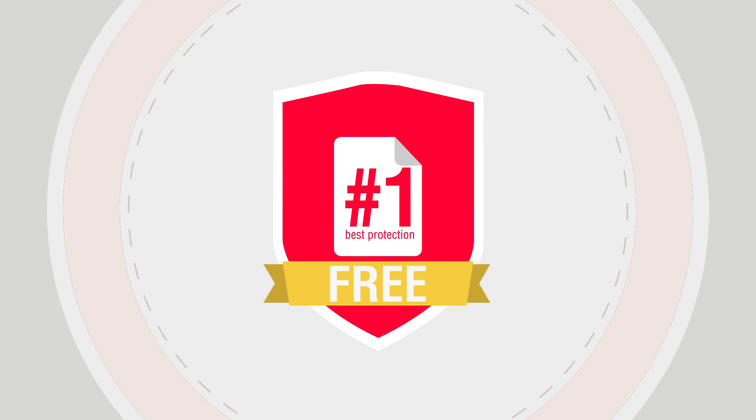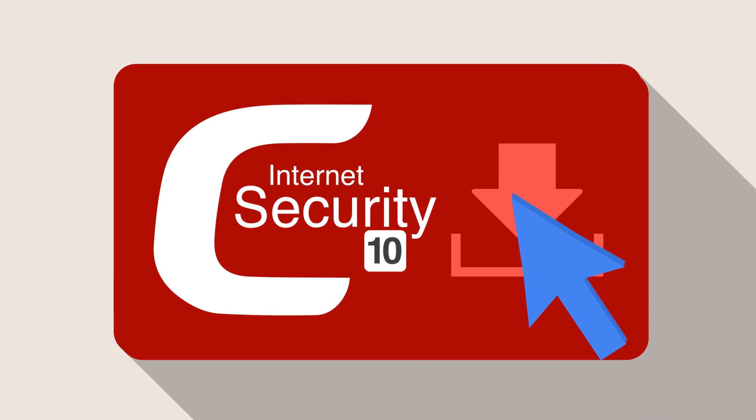And the best news? Komodo Internet Security Premium is still completely free of charge. Why not join the millions of satisfied users by downloading Komodo Internet Security 10 today.